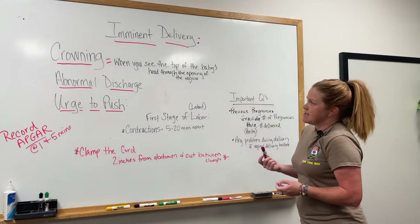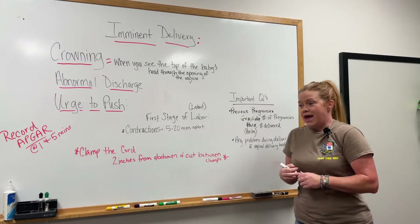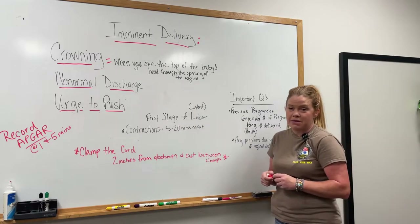Our topic is imminent delivery — pretty much whenever you have an OB patient that is ready or not here we come to have her baby.